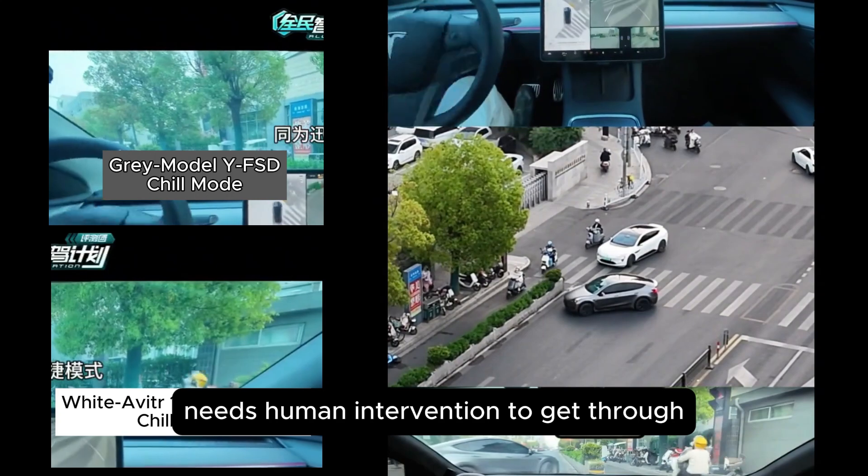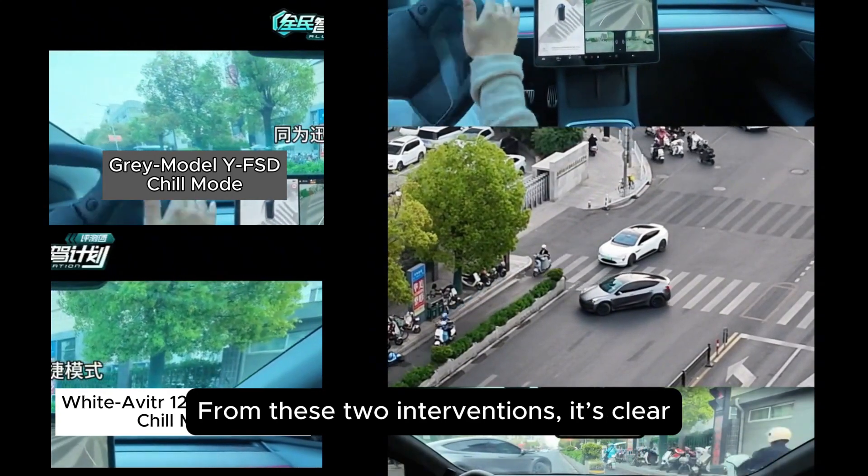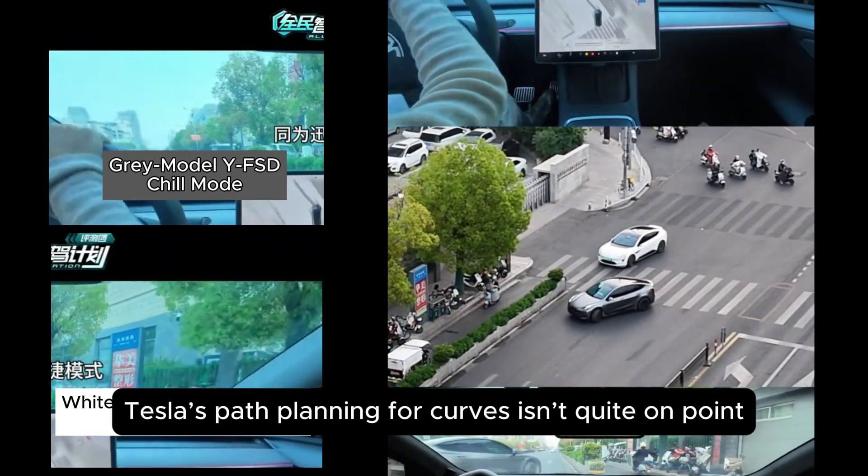Meanwhile, Tesla in this scenario needs human intervention to get through. From these two interventions, it's clear: Tesla's path planning for curves isn't quite on point.